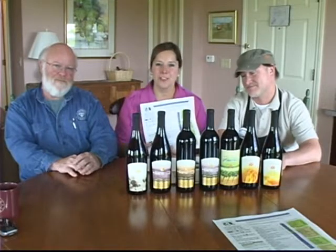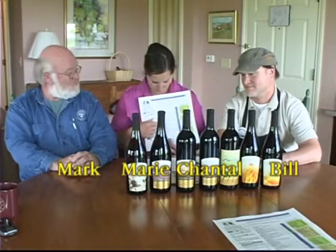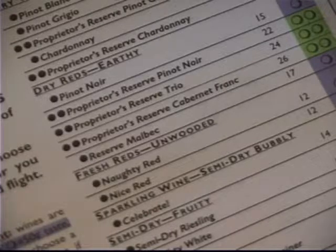Welcome. We're going to give you an introduction today to our red wines here at Chateau Chantal. I'm Marie, and we've got winemaker Mark and tasting room manager Bill here to discuss the wines that begin here in the middle of our tasting sheet, starting out with our Pinot Noir.